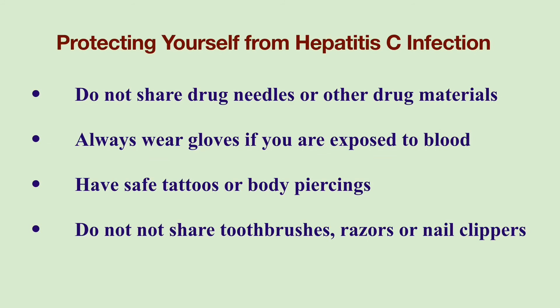If you do not have Hepatitis C, you can protect yourself by following these precautions: do not share drug needles or other drug materials; always wear gloves if you will be in contact with another person's blood or open wounds; if you want tattoos or body piercings, make sure they are performed with sterile equipment and unopened inks; do not share toothbrushes, razors, or nail clippers. Also keep in mind that even if you have cleared the virus or been cured with medication, you can still be reinfected with Hepatitis C.